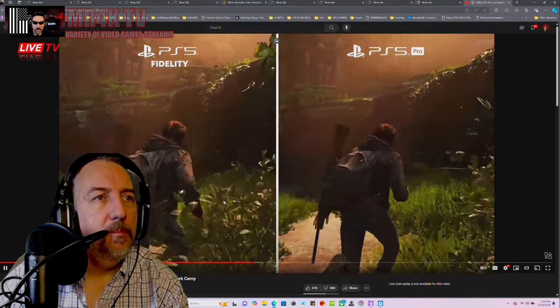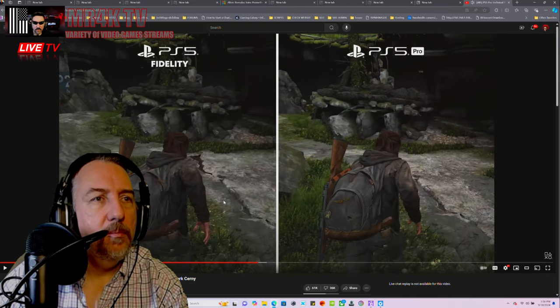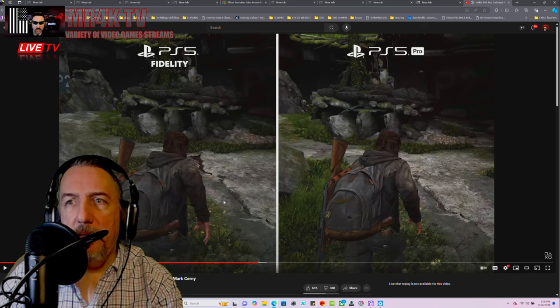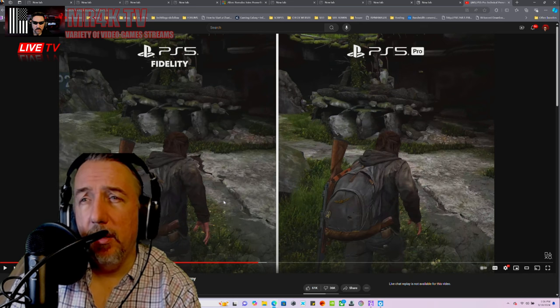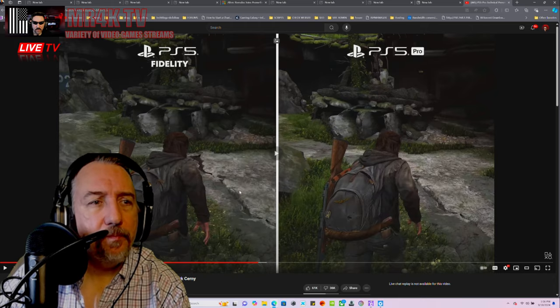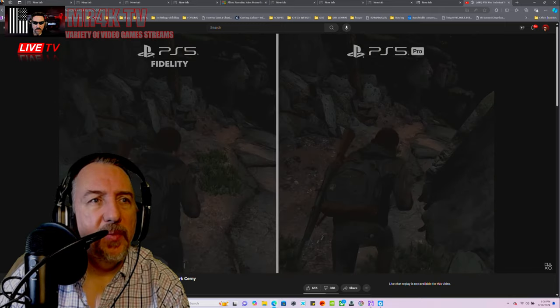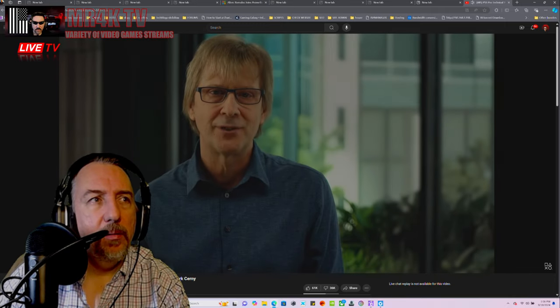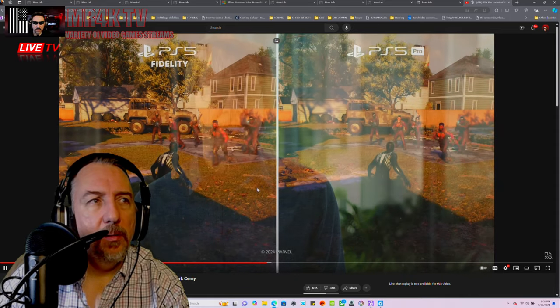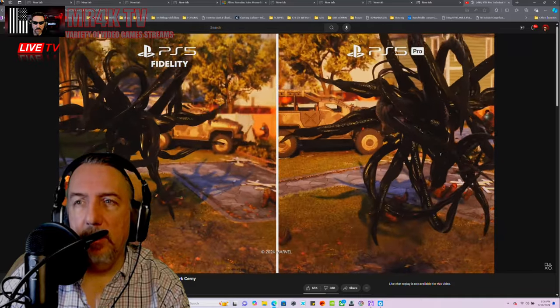Comparing this to the fidelity mode on PS5, which is only running at 30 frames per second — everything looks sharper. Looking at this, I have to admit everything looks a little bit more sharp, and the PS5 fidelity mode is therefore much choppier. The goal of delivering near-fidelity graphics at performance frame rates has been achieved for a broad set of titles including Marvel's Spider-Man 2.